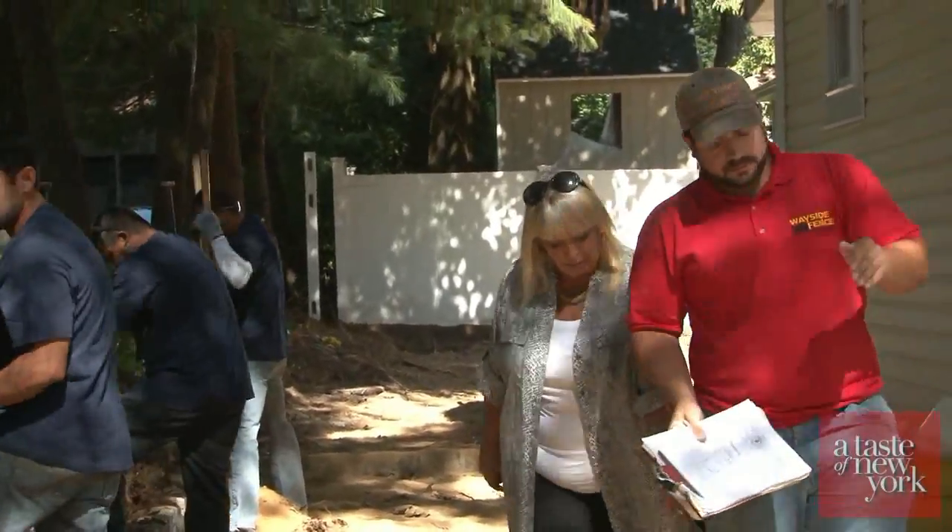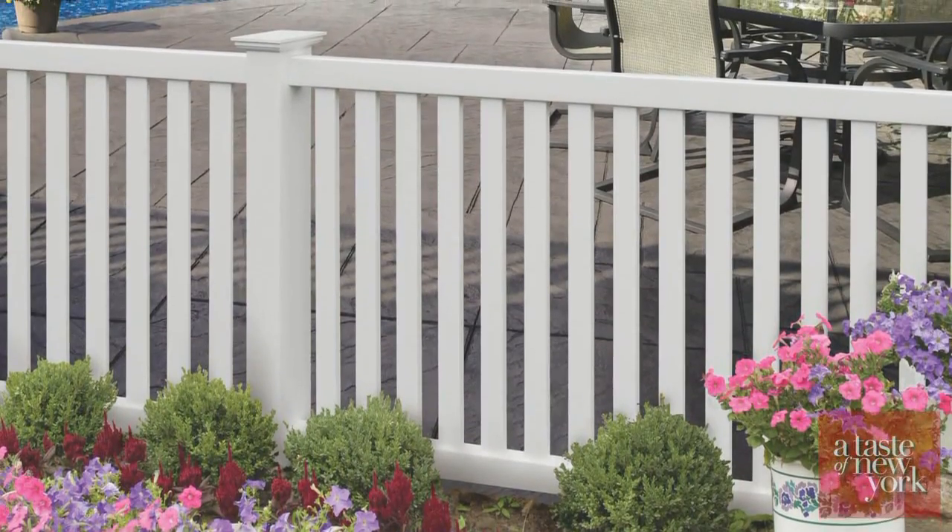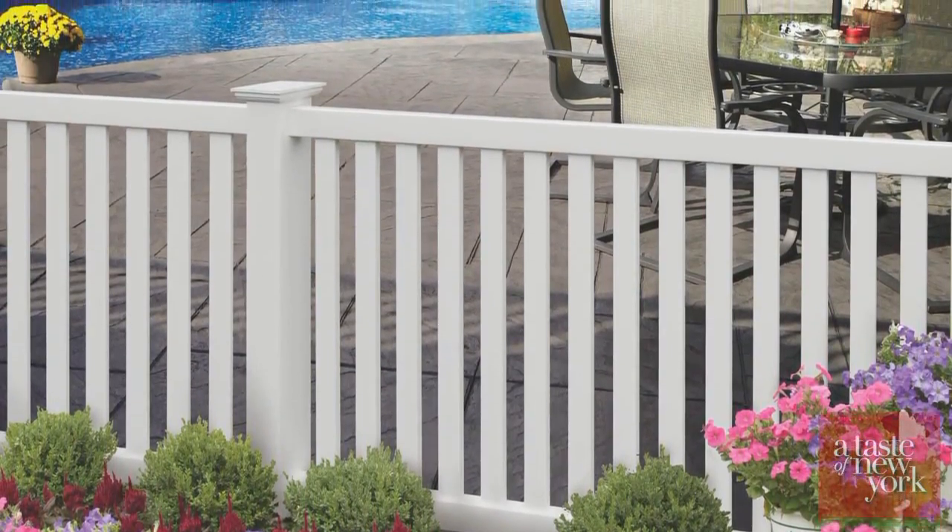I'm here with Mike DiLorenzo from Wayside Fence and we're putting in an Active Yards fence. It's a white PVC fence, which is the super most popular fence right now on Long Island, probably other places too. Why is that? It's a very low maintenance PVC fence.